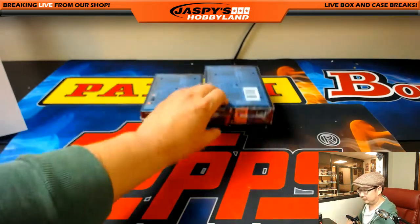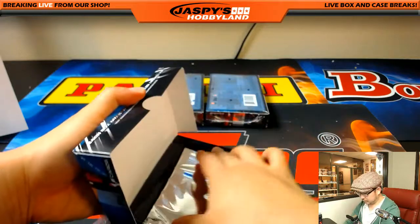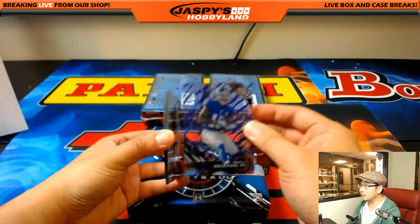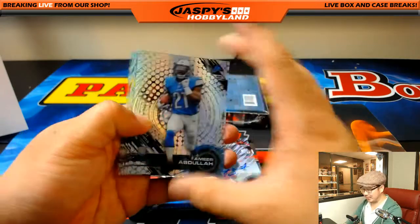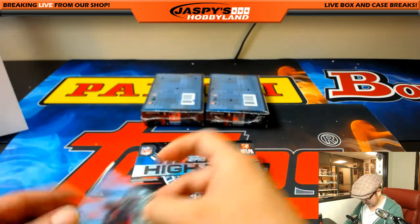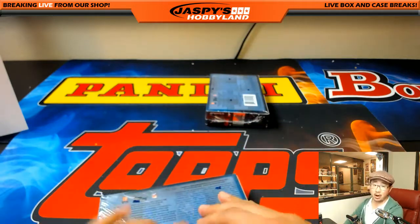All right, three boxes to go. Good luck everybody. Marshall Falk. Purple Odell Beckham Jr. And an autograph of famous Jameis Winston — wow! Michael Van Wye with the Tampa Bay Buccaneers getting a huge hit out of here. Remember, this is 2015 Topps High Tech Football, so that is his rookie auto. Nice. Two more autographs to go. Good luck everybody.